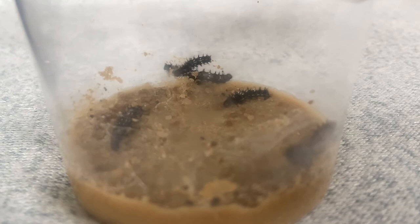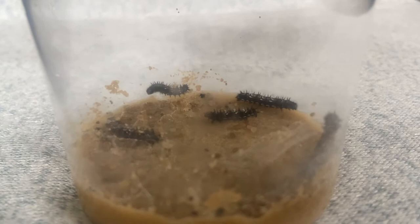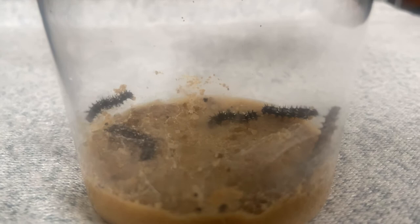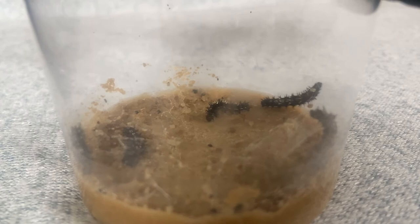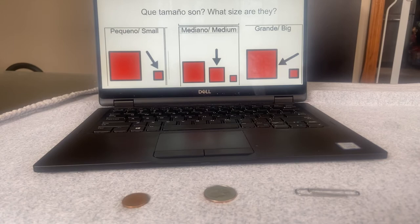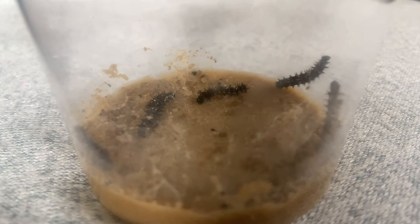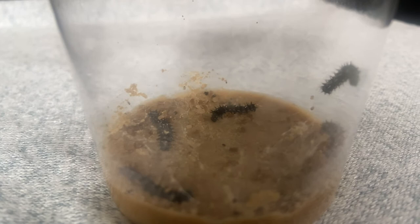Talk about with your mom and your dad — what do you think these guys are going to do all weekend? What do you think they're going to do Saturday and Sunday? He's eating, right? They're going to eat and eat and eat and grow and get big. What size are they going to be when we come back on Monday — small, medium, or large? And do you think they're going to be in their cocoons when you come back on Monday? Do you think they're going to make their cocoons, or do you think they're still going to be eating?